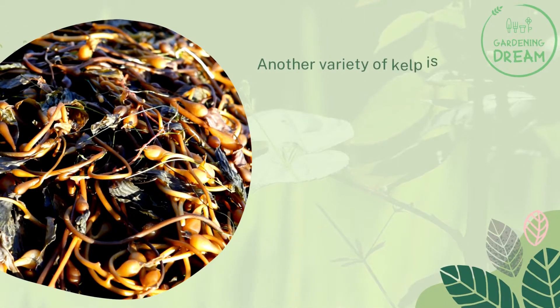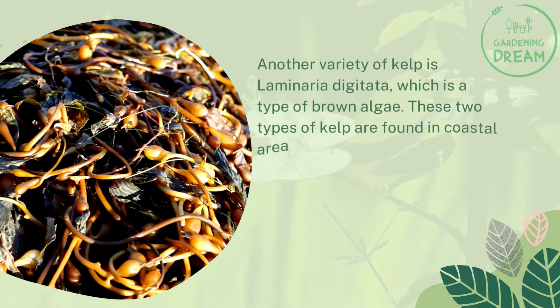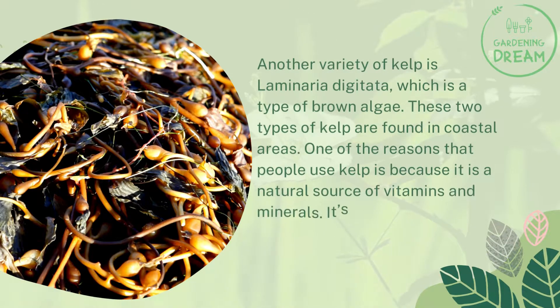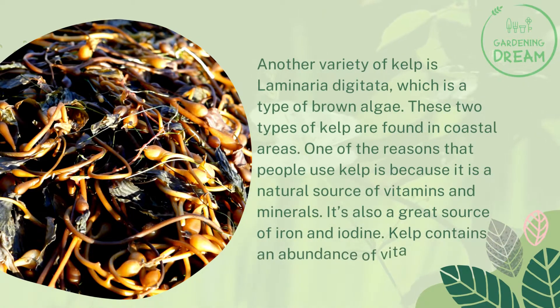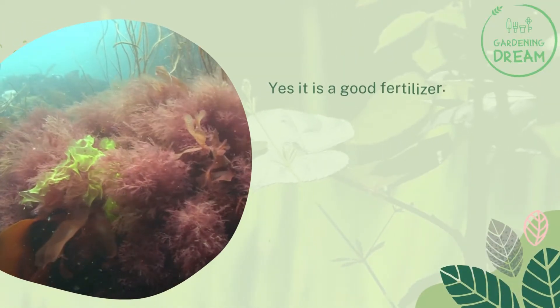Another variety of kelp is Laminaria digitata, which is a type of brown algae. These two types of kelp are found in coastal areas. One of the reasons people use kelp is because it is a natural source of vitamins and minerals — it's also a great source of iron and iodine. Kelp contains an abundance of vitamins, minerals, and proteins.